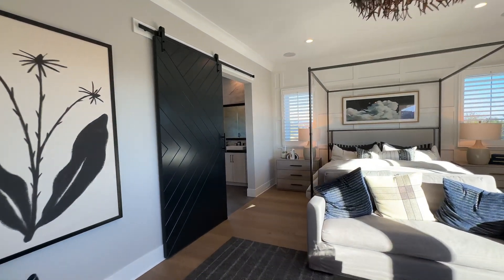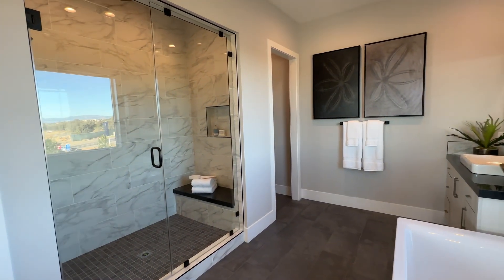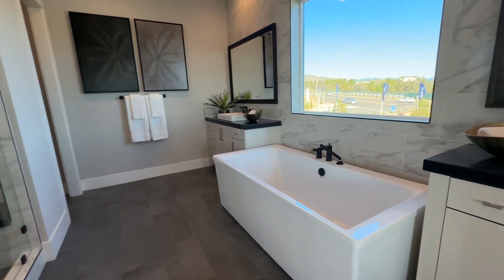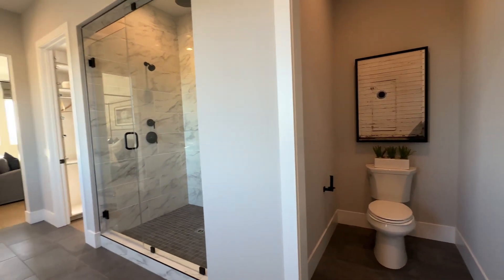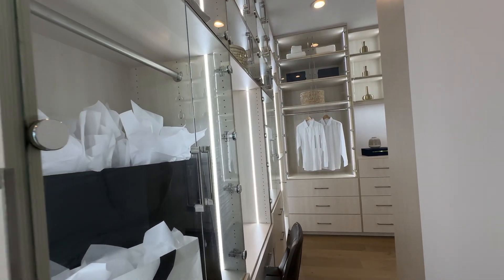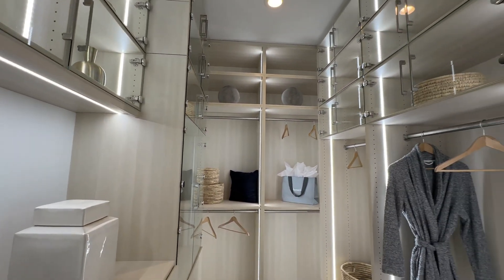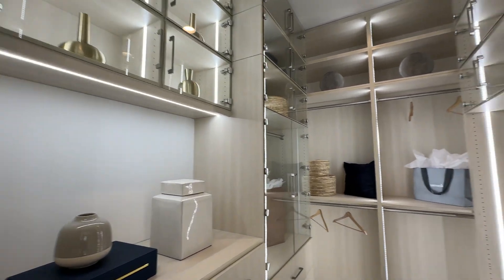Stepping back in, the primary bathroom looks amazing. You have separated dual vanity sinks and some really nice views right off the bathtub — I love the design of this tub. There's a large shower that two people can definitely fit in, plus a water closet. And in Toll Brothers fashion, they have their amazingly designed walk-in closet — it looks like a department store. There's a nice vanity area, glass display cabinetry to show off your collections, and all of this can be customized at the design center.